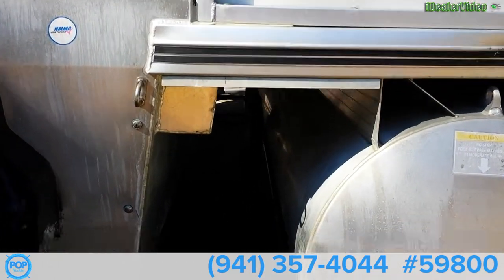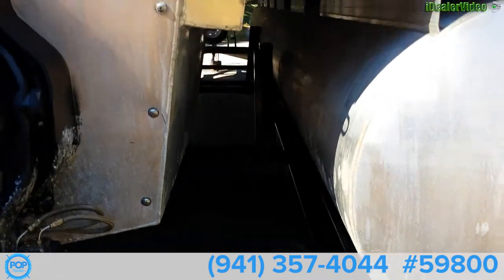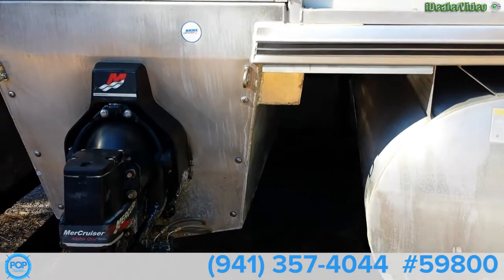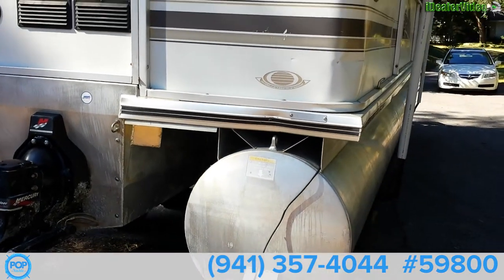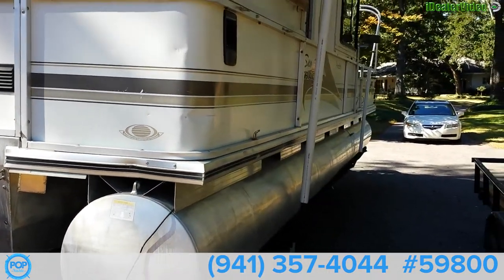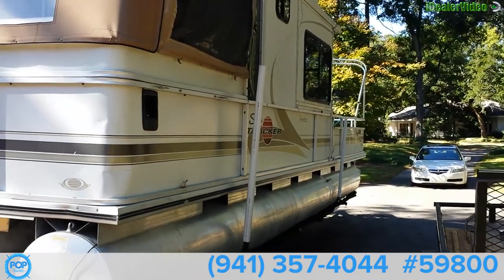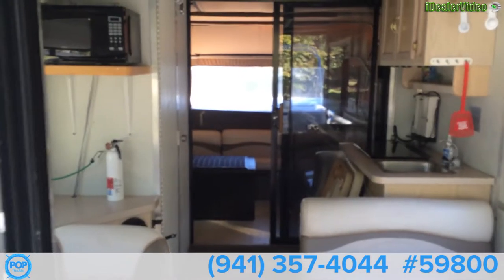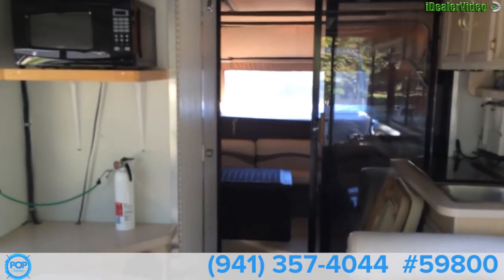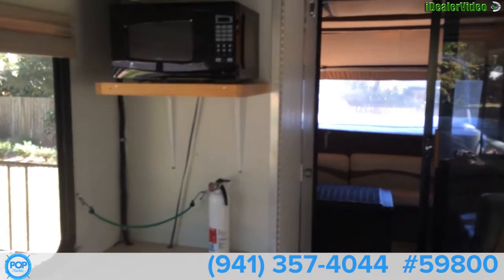Going to look down the center of it here, and take a look right down the starboard side right here. This is the inside cabin area of the SunTracker 32 — this thing is built for people and having a good time.